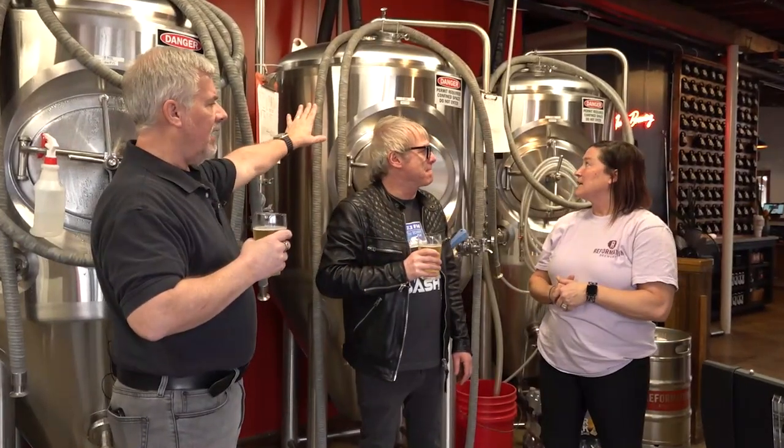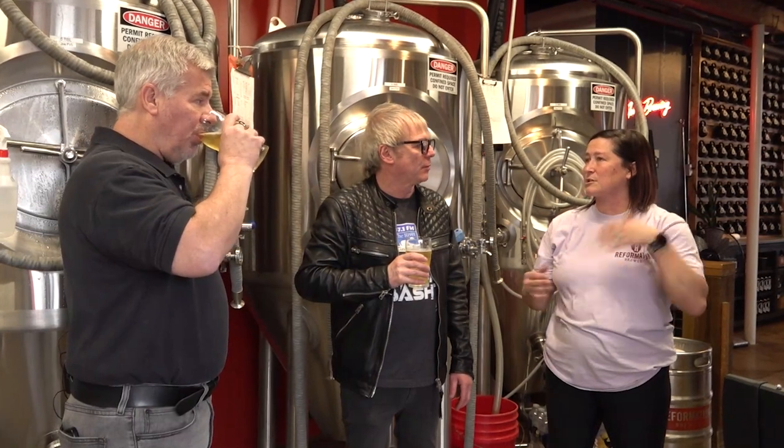How long will it stay in these tanks before you guys bottle it or put it in kegs for serving? That really depends on what kind of beer it is. Pilsners are going to be in there a little longer. IPAs could take anywhere from a month to six weeks, just kind of depends. It really depends on what you want the beer to taste like, feel like, all that good stuff.